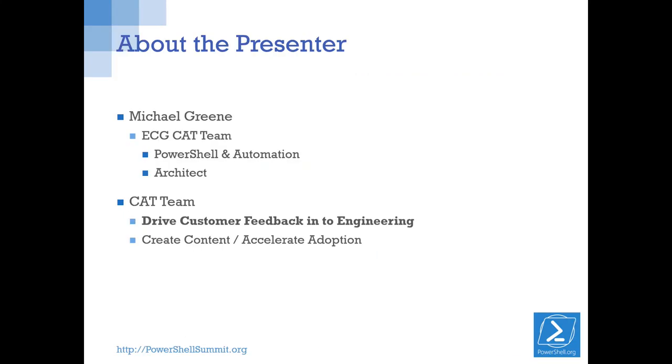My name is Michael Green. I'm on the CAT team that Kenneth was talking about earlier. Our job fundamentally as a team is to drive customer feedback into engineering. Across our team, there are people who have different areas of focus. I'm the scenario owner for PowerShell and automation, so I work closely with the PowerShell team.